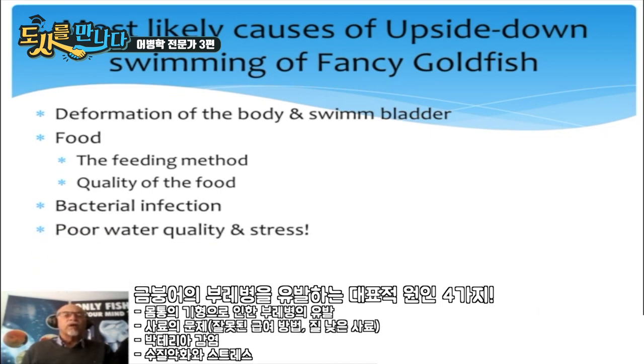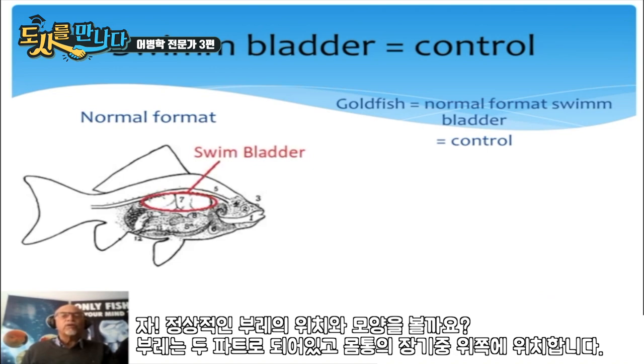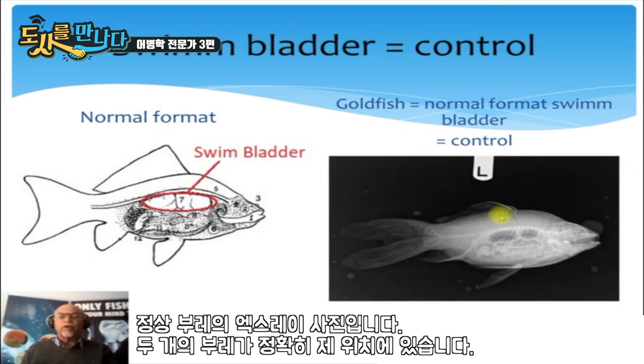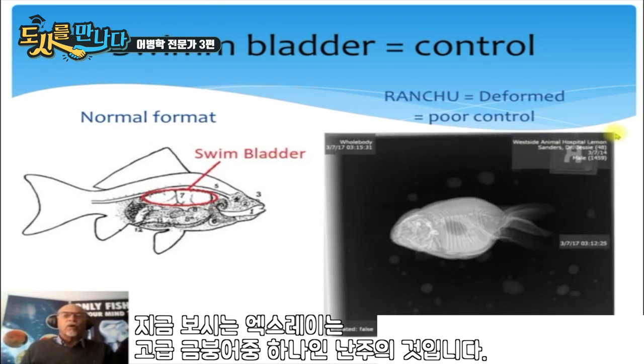Bacterial infection can also be a risk, as well as poor water quality and stress. When we look at a fish with a normal swim bladder, we see two nicely formed swim bladders packed together in the dorsal part of the body. This allows the fish to control its balance best. Here we see it in an x-ray observation — two nicely formed swim bladders in the dorsal part.